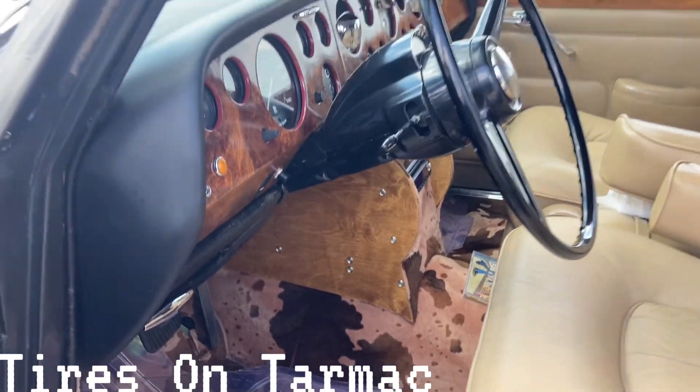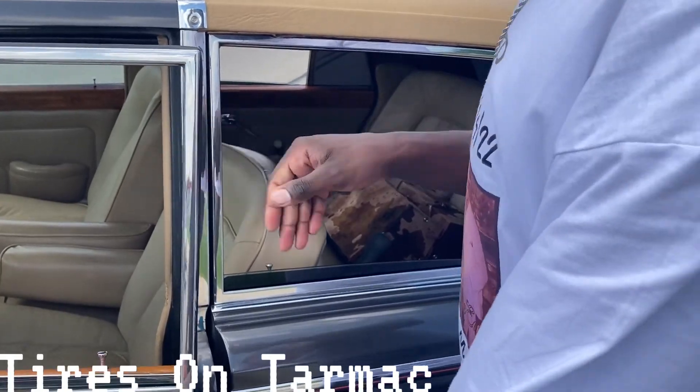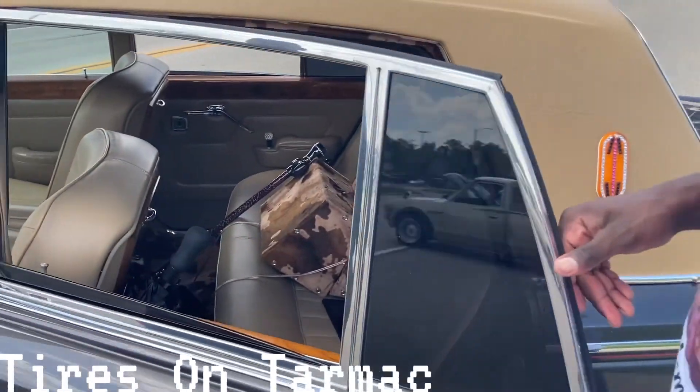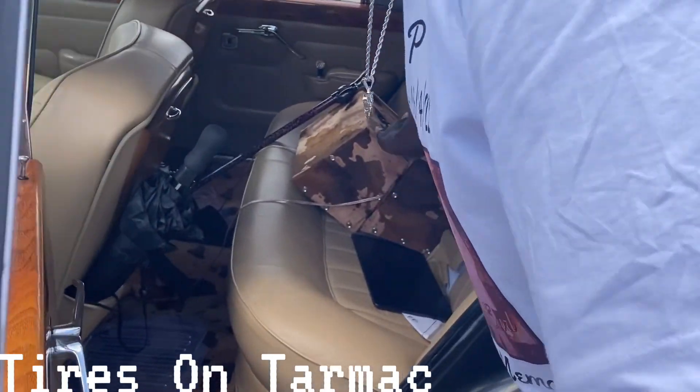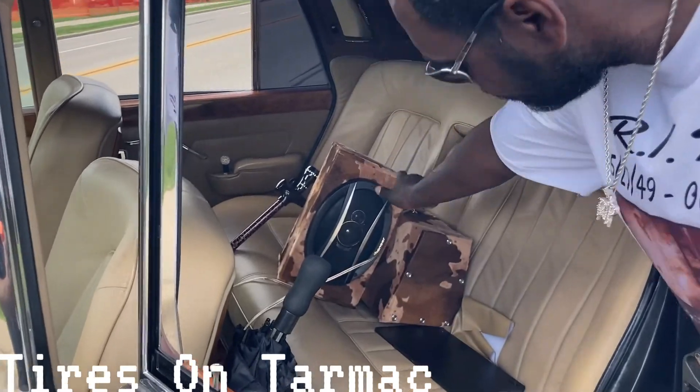My dad was into it — very creative. He had made these and wrapped them. That's luggage? No, speakers! He made those speakers and then wrapped them. Those are speakers — wow, look at that. He went all out. He went crazy. Got the door jams — look at this, guys.